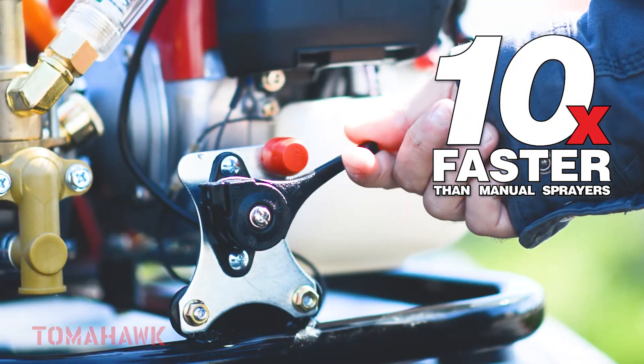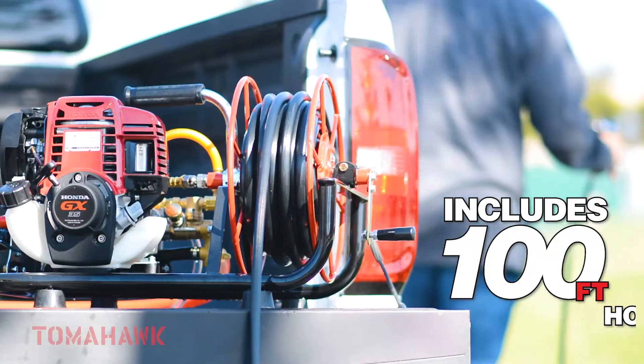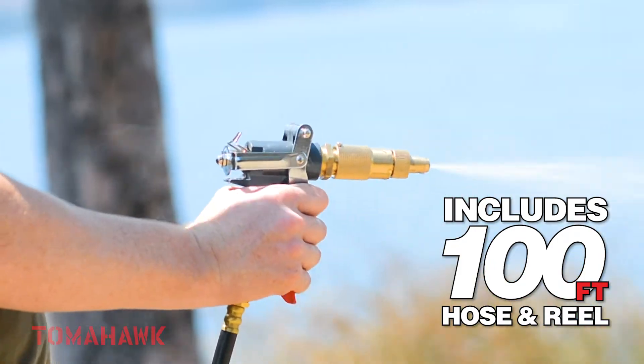Ten times faster than manual sprayers, cover one acre in less than 15 minutes. With the included 100-foot hose and reel to spray hard-to-reach areas with ease.